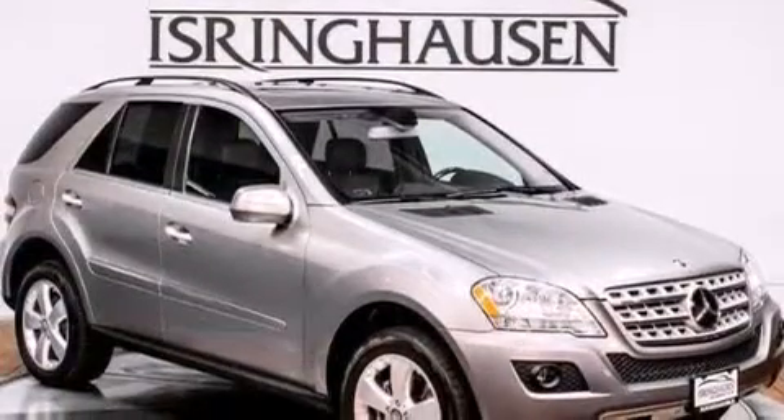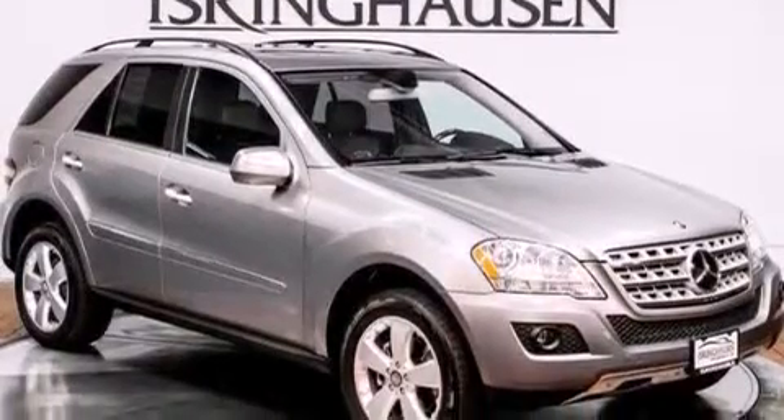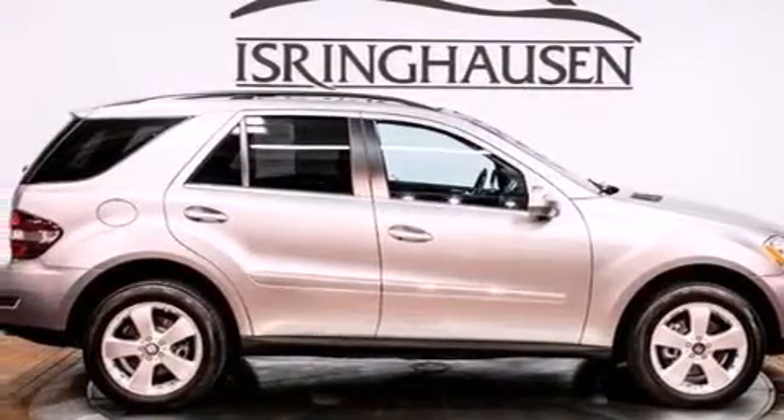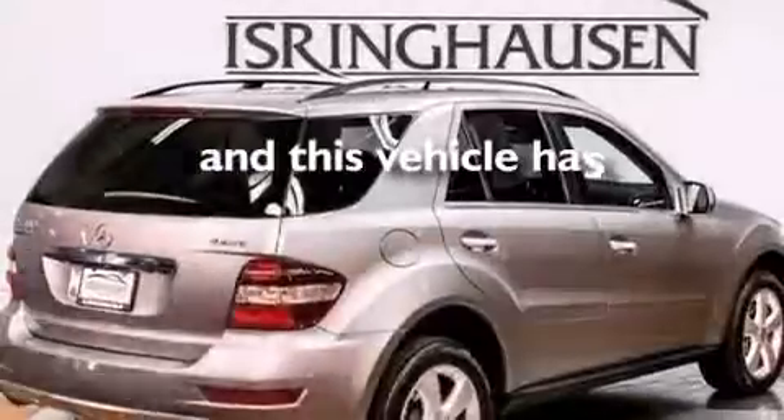Also included are latch-ready child seat anchors and memory settings for the driver's seat positions, so you can recall your favorite position with the push of one button. And this vehicle has less than 32,000 miles.